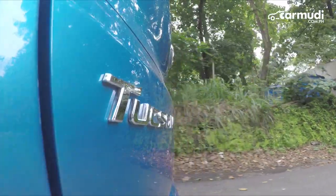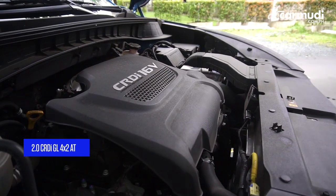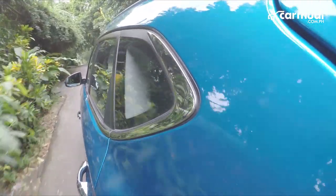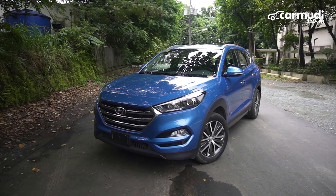The Hyundai Tucson 4x2 packs a punch due to its 2.0 CRDI engine mated to a 6-speed automatic transmission. The said technology delivers 182 horsepower and 402 newton meter torque.